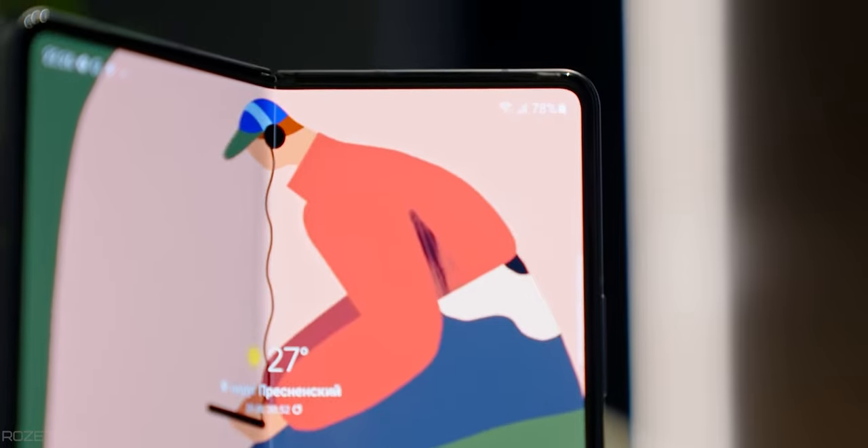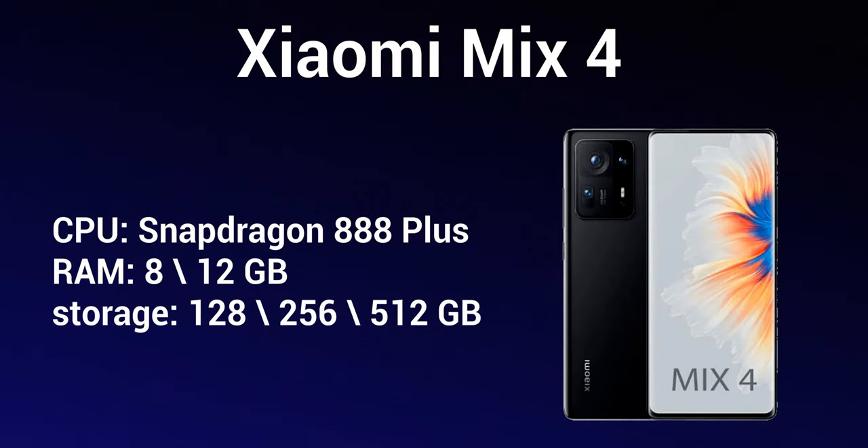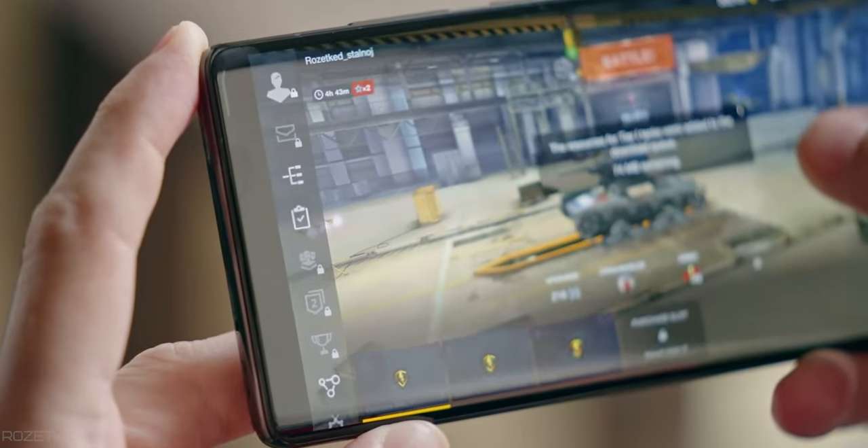What surprises me the most is the hidden front-facing camera right beneath the display — it's really hard to notice when looking straight at the screen, though it gets a bit noticeable from the side. Even on the Samsung Z Fold 3, which is twice the price of the Mix 4, the under-display camera is quite noticeable. Inside is the Snapdragon 888 Plus, basically the most powerful processor for Android phones today, so you're getting great design and amazing performance.